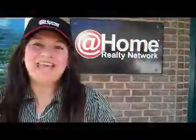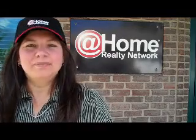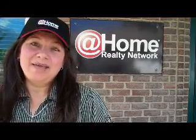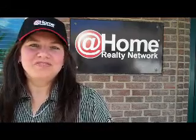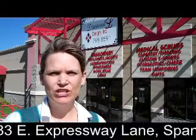Hi, Denise here with At Home Realty Network and the Sold by Denise team. We just had some embroidery done at Diamond L Embroidery in Spanish Fork. I just wanted to take a minute and introduce you to them. I'm Lori Nelson with Diamond L Designs here in Spanish Fork, Utah.